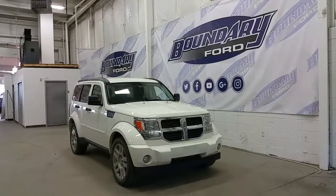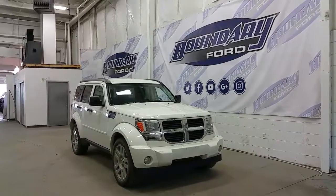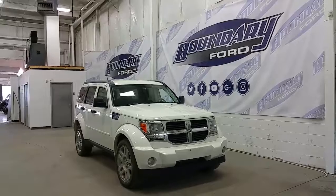It has seating for five passengers, a large spacious trunk, and just 172,000 kilometres. It has a lot of great options — please refer to the photos.